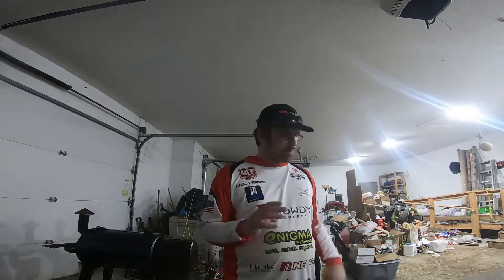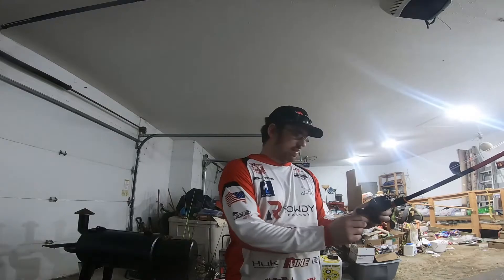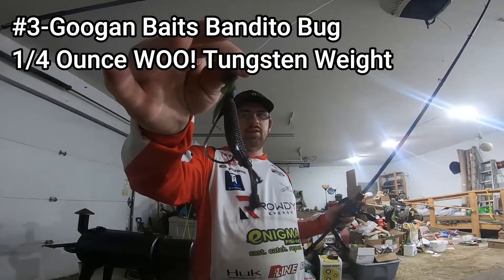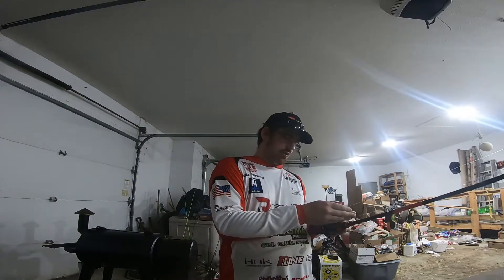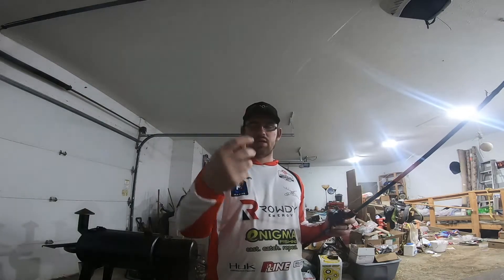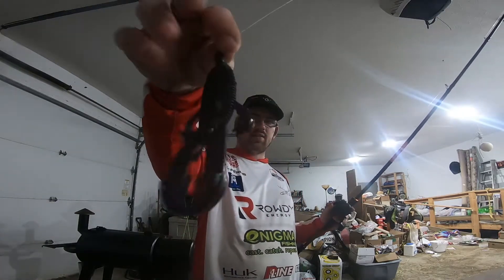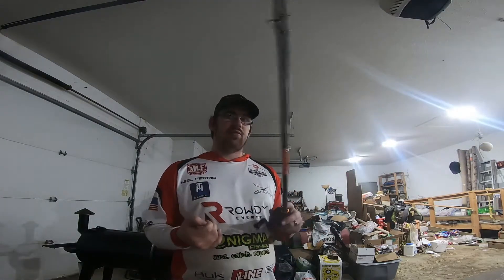Now we're in my top three, and these are kind of interchangeable depending on the day. Starting here — you guys see me throw this a lot, still has stuff on it from last time. This is the Bandito Bug, quarter-ounce WOO tungsten weight, 5/0 VMC flipping hook. This is one of my favorite baits tied on year-round. I love fishing the spawn with it, but in the summer I flip it around cover — heavy grass, trees. This is the June Bug color; I also like summer craw and Okeechobee craw, but my fish have really been liking June Bug this year.